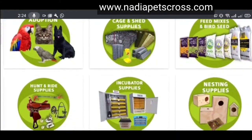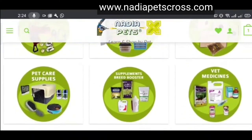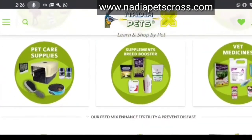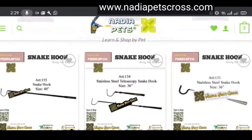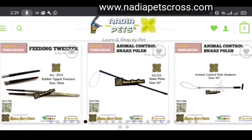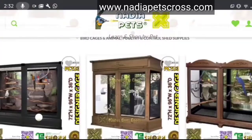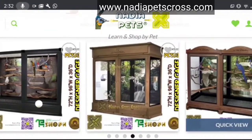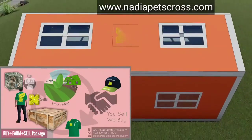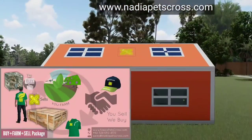Visit our website at nadiapetscross.com, where we offer everything your dog needs: dog food, dog clothes, feeding and drinking bowls, collars, leashes, dog training equipment, vitamins, supplements, grooming products, dog treats, toys, carrier bags, jet boxes, tick and flea control, worming liquids and tablets, delivered across the country. You can also learn and shop about every breed of birds, reptiles, and animals, including breeding, farming business plans, pet supplies, cage systems, and a huge variety of animal and bird feeds.